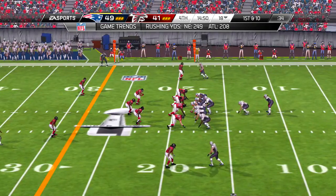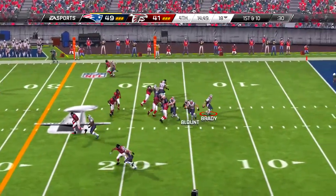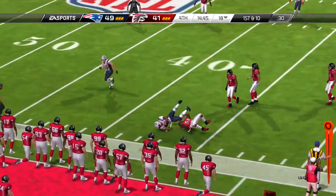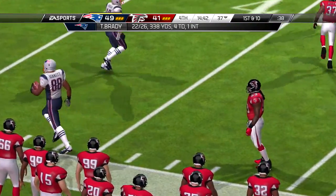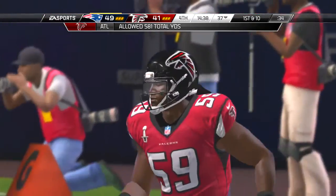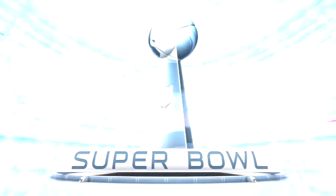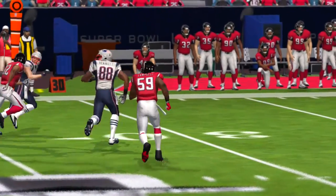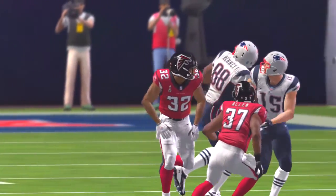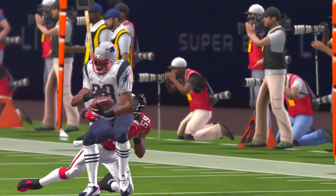Second down and three. They set up the play fake, and he brings it in for the catch — able to evade the tackler. And the Atlanta Falcons are in for the touchdown! This receiver is dangerous no matter what route you call for him. What drives defensive coordinators crazy? The short catches that he turns into long runs and ends up in the end zone.